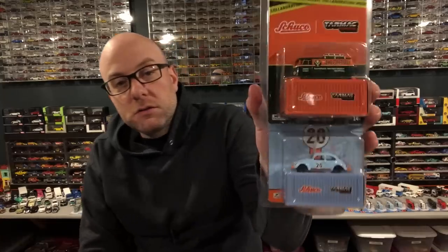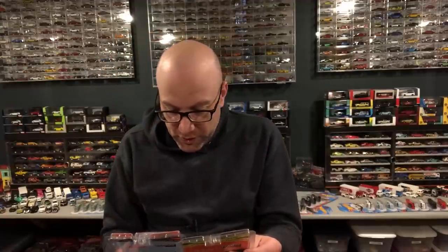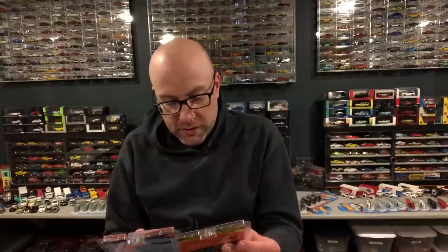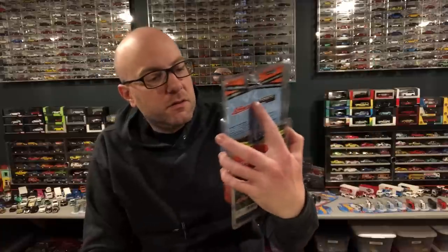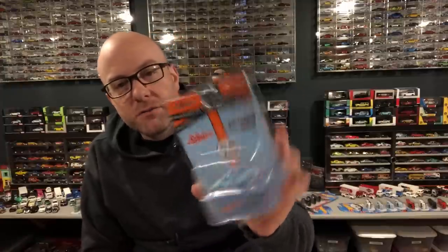And then I got some mail — these are from Surplus Goodies, Tarmac Works slash Shuko. I debated on whether or not to get these. It's a Beetle and a Bus, and I said I was done buying buses because I have way too many. But I was interested in seeing what this was all about. Now I've got the Shuko normal castings of both this bus and this Beetle. They're dropped really low. I think that might be the Tarmac contribution. The packaging is definitely Tarmac Works Global 64 packaging, but this is Collab 64.